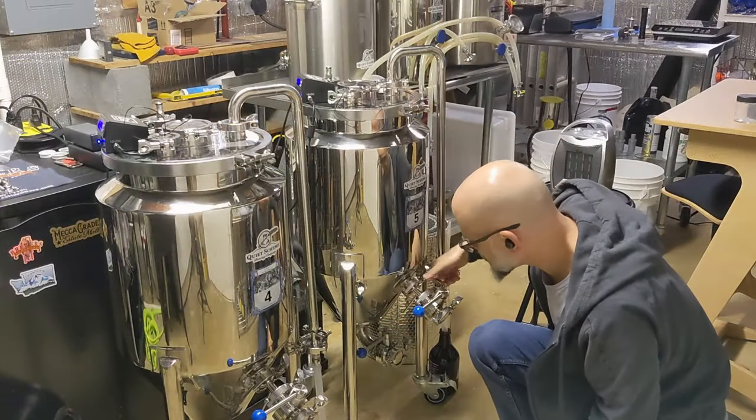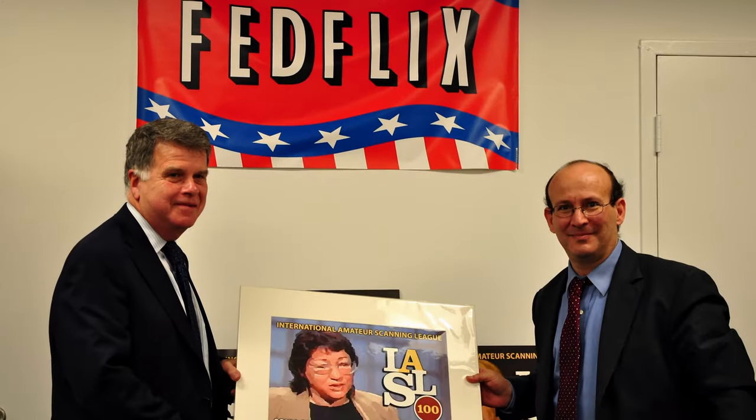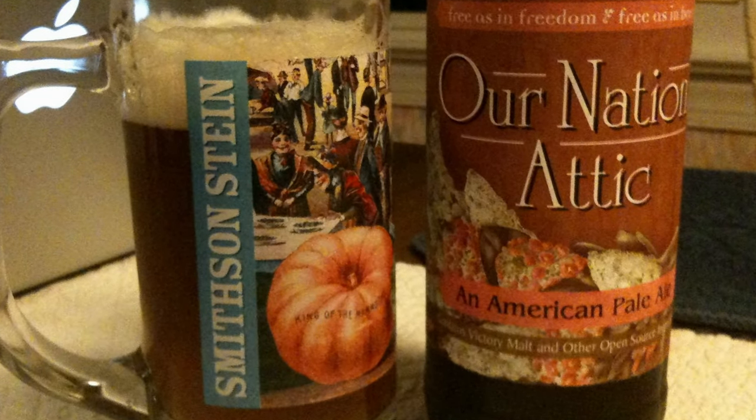I brewed a beer in recognition of Carl's work years ago, simply out of profound appreciation. Soon after, I became involved with his project FedFlix as a volunteer. Both of those led to us collaborating on Our Nation's Attic, in many ways a project very similar to this one.